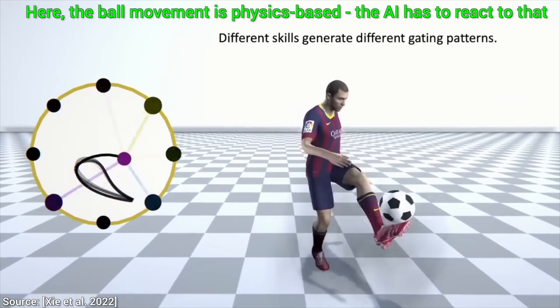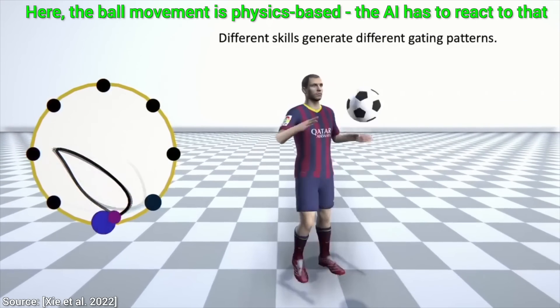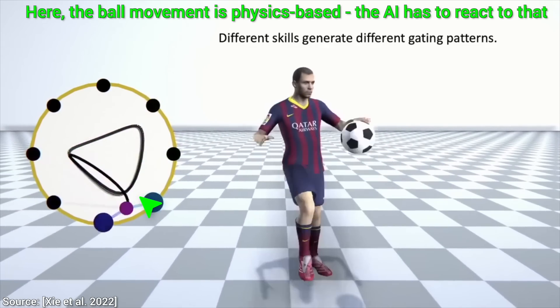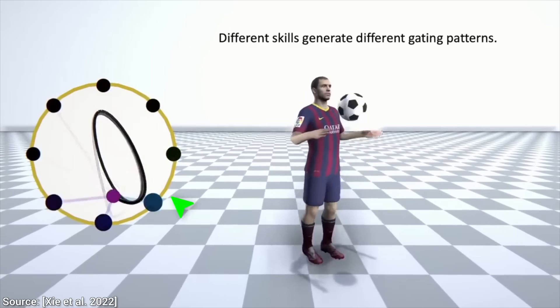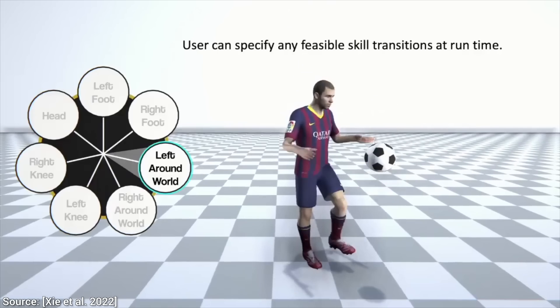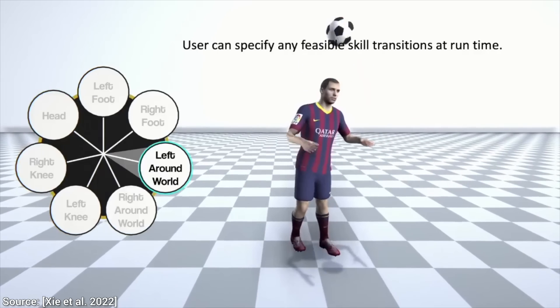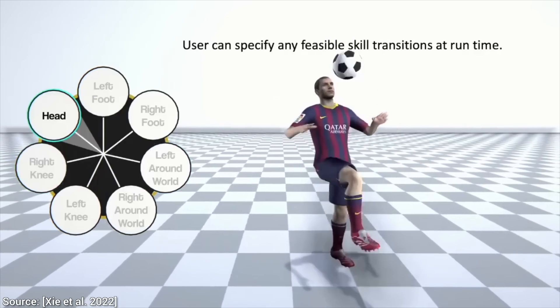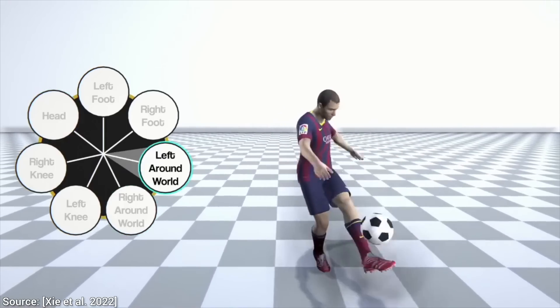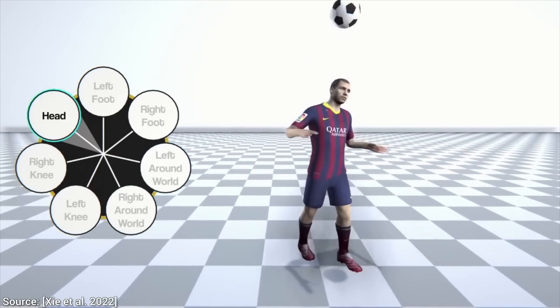Oh wow! Just look at that! These animations are indeed fluid, and no matter how we combine these movements together, the AI is able to weave them into one smooth and believable motion. It makes up these beautiful transitions on the spot without ever having seen them before. This really captured my imagination.